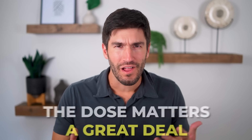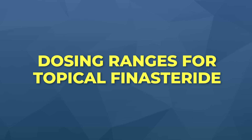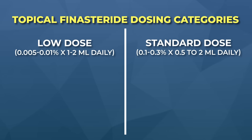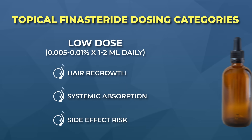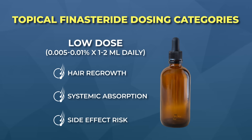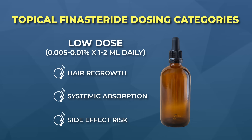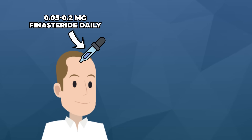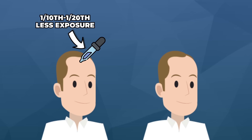Based on clinical studies, I see two distinct dosing categories for topical finasteride: low dose and standard strength. We'll evaluate both based on their levels of hair growth, systemic absorption, and side effect risk. Low dose topical finasteride is anything from 0.005% to 0.01% applied daily — typically one to two milliliters per day — which works out to about 0.05 to 0.2 milligrams of finasteride exposure per day on the scalp. That's just a fraction of the standard one milligram oral dose.